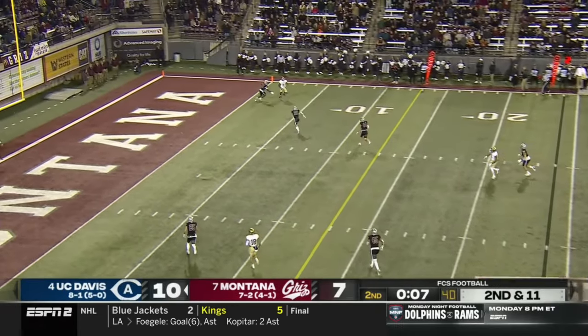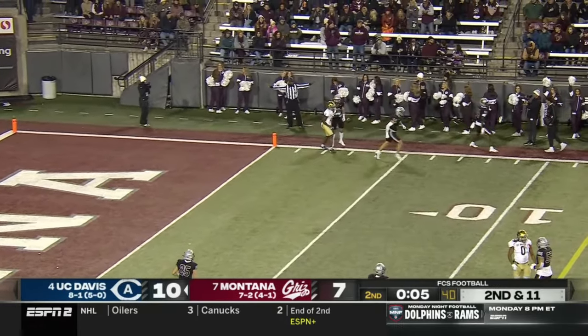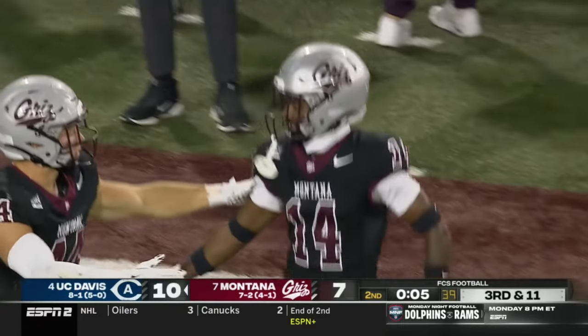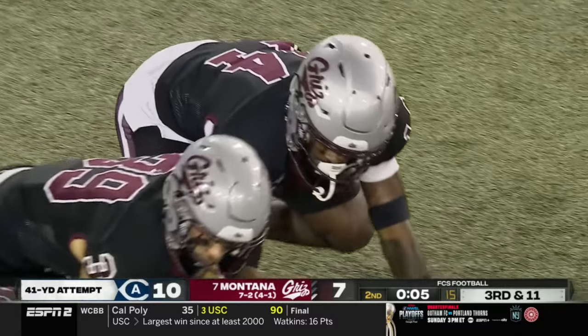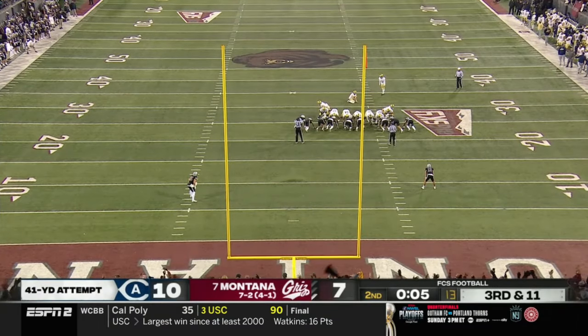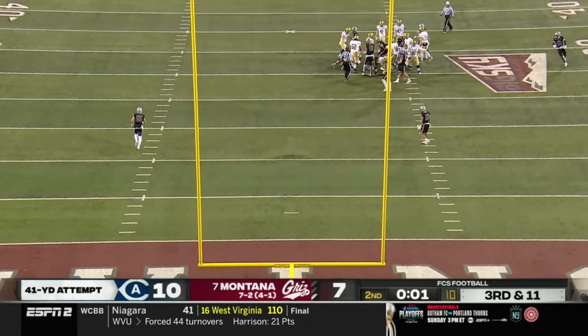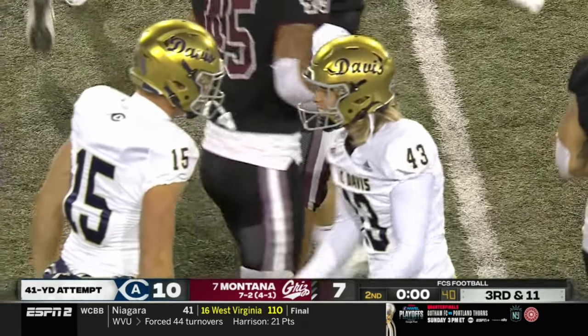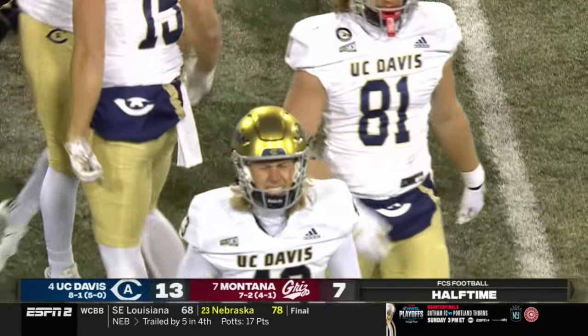Miles Hastings loads up, fires to the end zone — and that pass is incomplete. UC Davis will settle for a 41-yard field goal attempt.